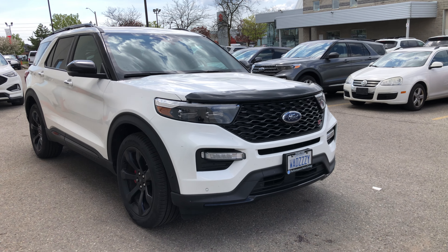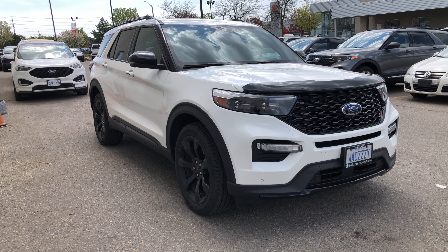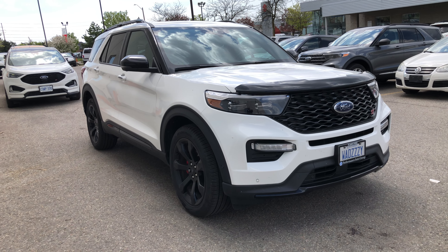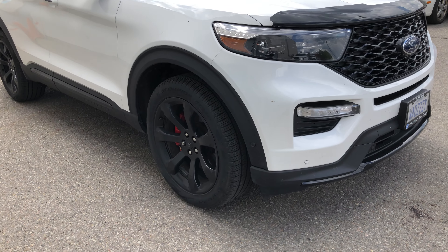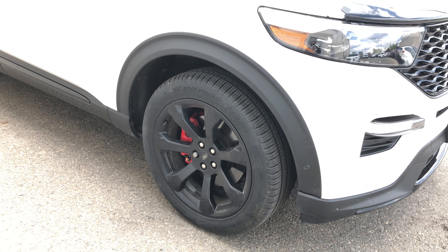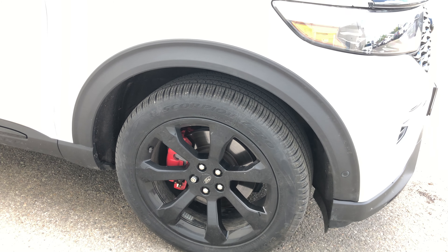It has a three-liter V6 powerful engine which produces 400 horsepower and 415 pound-feet of torque, 21-inch rims, and red painted brake calipers — all part of the ST street package.